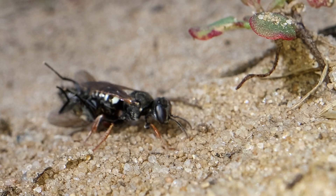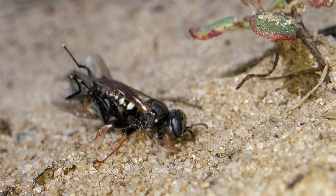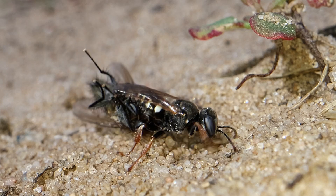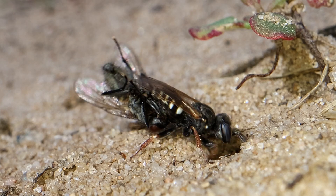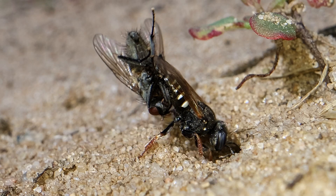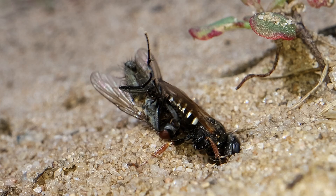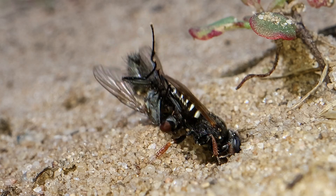She closes her door when she goes out hunting, so when she comes back like this, with a fly impaled on her sting, she has to open the door again. It takes but a moment to open that door and slide in with her prey.